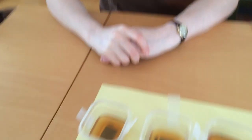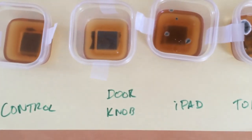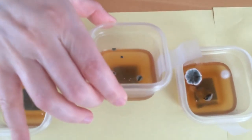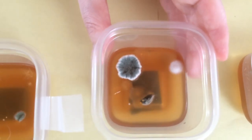It's been exactly one week since we started our petri dish experiment, and a lot has happened in the petri dishes. This one, nothing has happened because it is the control, so that's good. Interestingly, the back doorknob also not a lot of action. So what do we see in the iPad one, Jesse? Little dots of mold. What's this next one? The toilet.